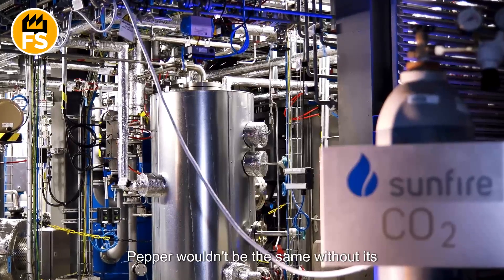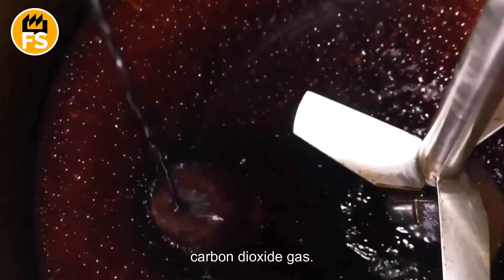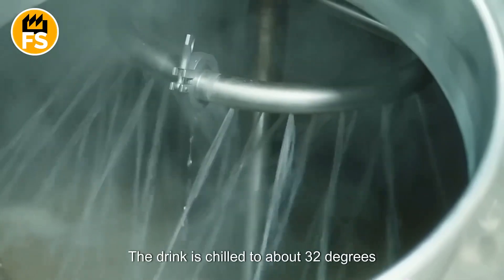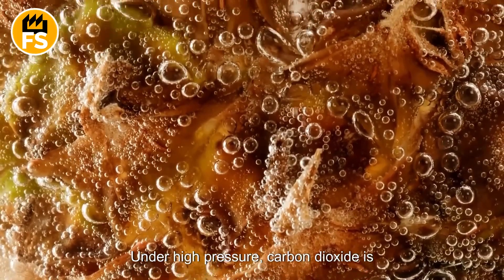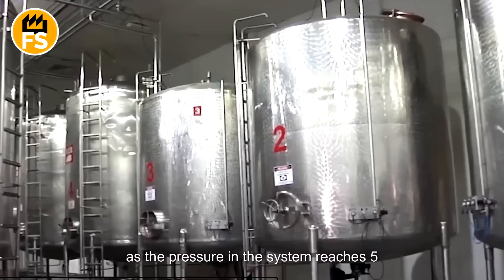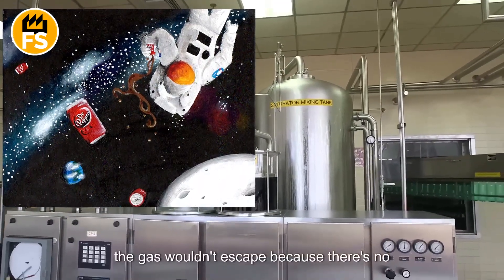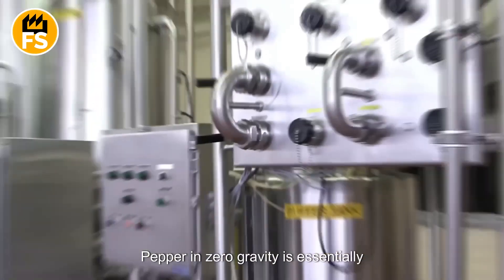Dr. Pepper wouldn't be the same without its signature fizz. This bubbly effect is achieved through carbonation, a process where the drink is infused with carbon dioxide gas. The drink is chilled to about 32 degrees Fahrenheit, as cold liquids retain gas more effectively. Under high pressure, carbon dioxide is injected into the mixture, creating the familiar bubbles. The pressure in the system reaches 5 atmospheres — almost twice the pressure in a car tire. Interestingly, if you were to open a bottle of Dr. Pepper in space, the gas wouldn't escape, because there's no atmospheric pressure, making drinking Dr. Pepper in zero gravity essentially impossible.